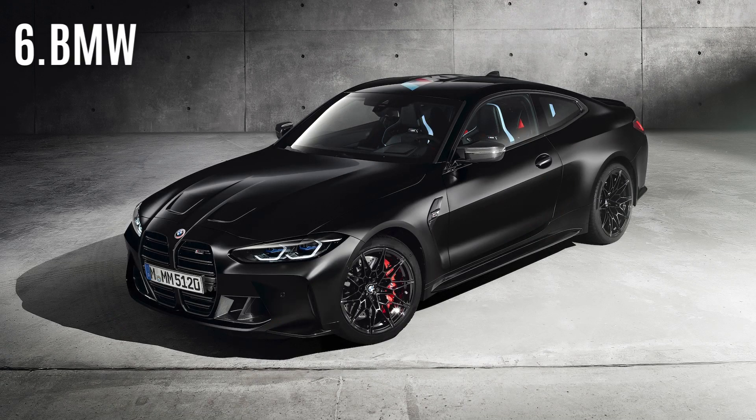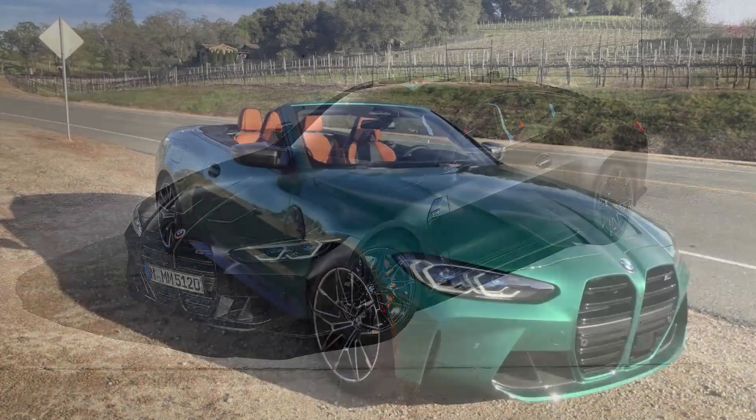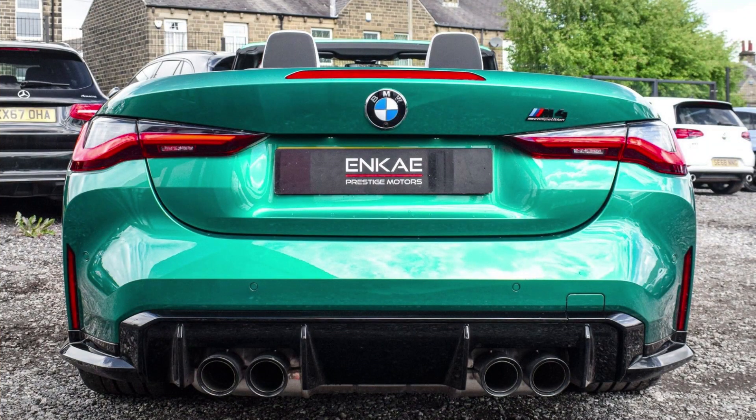#6: BMW M4 Competition. The BMW M4 Competition has been updated for the new year, pushing the boundaries of conventional sports car design. At first glance it appears to be a typical coupe, but upon closer inspection, its raised-spec wheels and carbon fiber accents reveal its true nature.